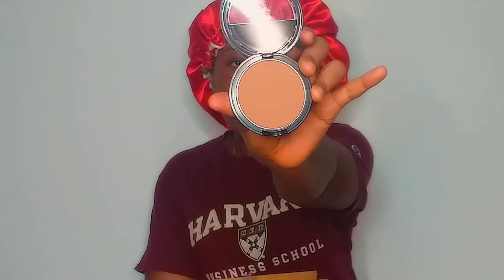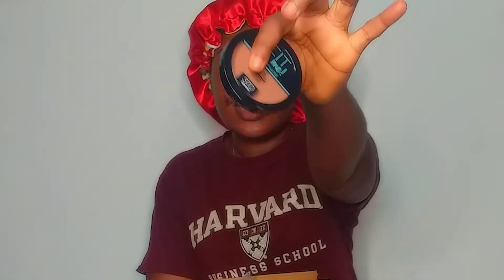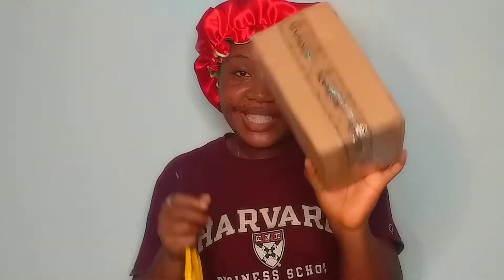It has like this seal thing. So guys, this is what it looks like. And this is the shade. So that's it for this one.